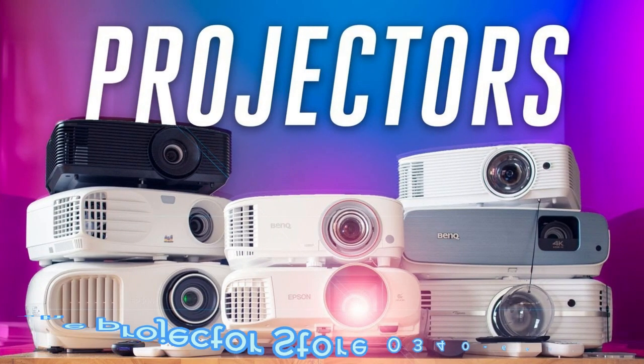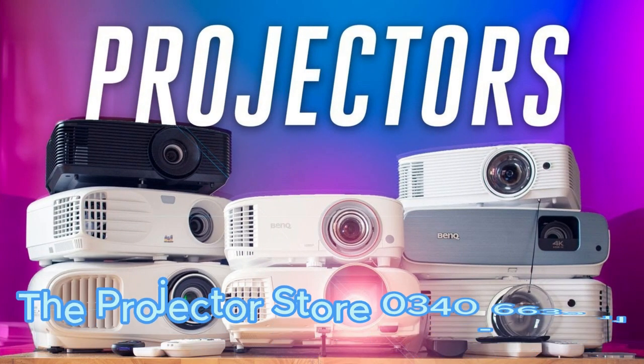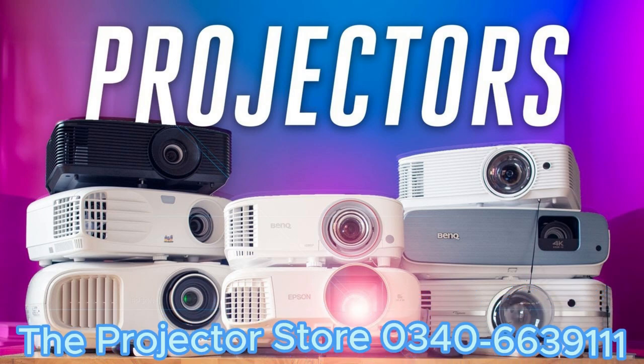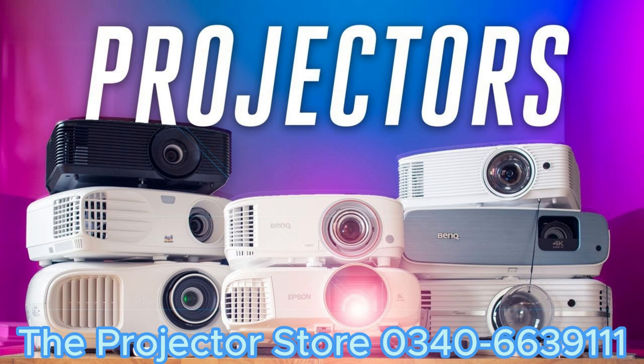Welcome to our comprehensive guide on unleashing the power of projectors. In this video, we will take you through the basics and the amazing possibilities of this versatile technology. So, let's get started.